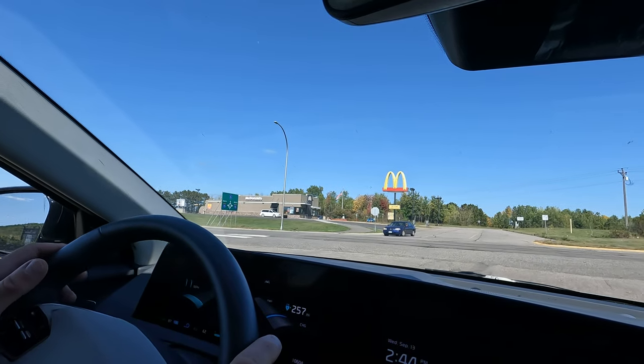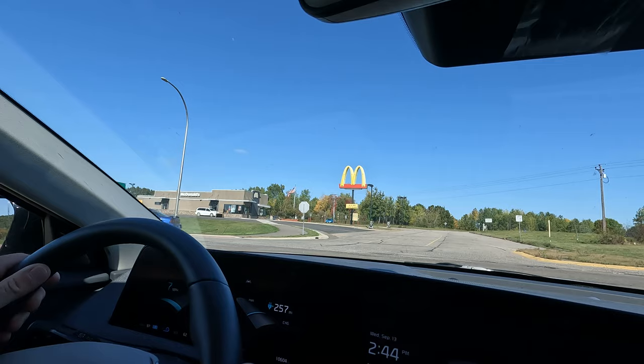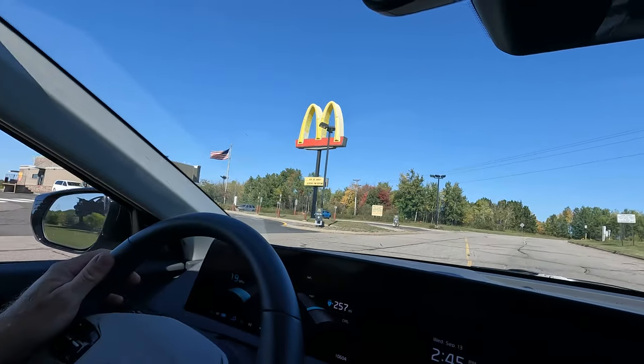I'll get back to you. I'm going to go through the drive-thru and get something good to eat — maybe nothing too much, because I'm going to grab that sub too. I'll grab a McDonald's right now; I'm pretty hungry. But we'll talk to you later. Bye bye.